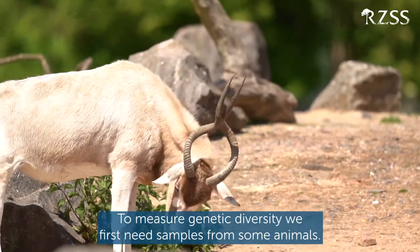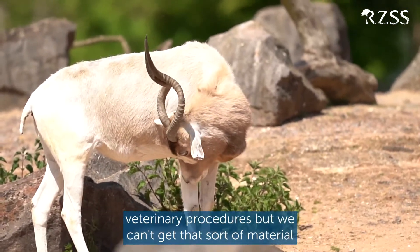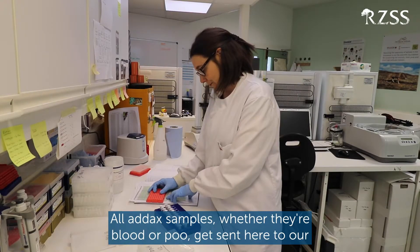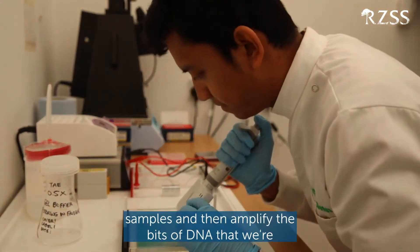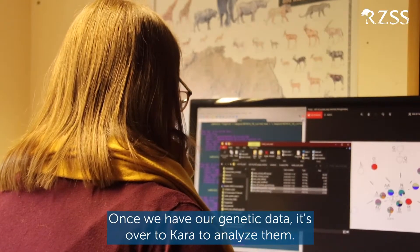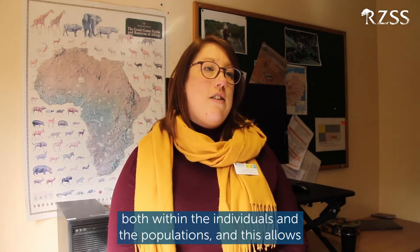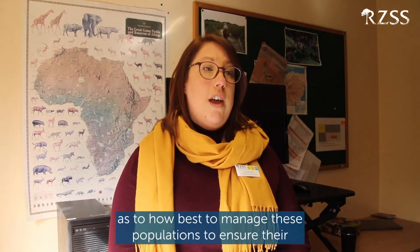To measure genetic diversity, we first need some samples from some animals. From captive animals, we can get samples like blood or tissue during veterinary procedures, but we can't get that sort of material from wild animals, so we use their poo. All addax samples, whether blood or poo, get sent here to our Wild Genes lab, where our technicians Jen and Jal extract DNA from the samples and then amplify the bits of DNA that we're interested in to measure genetic diversity. Once we have our genetic data, it's over to Cara to analyse them. We use thousands of genetic markers to measure diversity both within individuals and populations, and this allows us to make recommendations to conservation practitioners as to how to manage these populations to ensure their long-term survival.